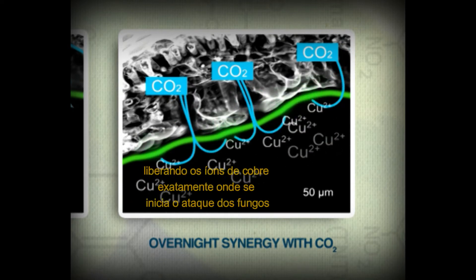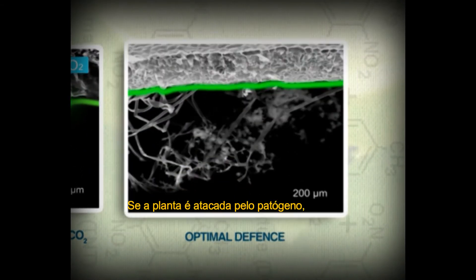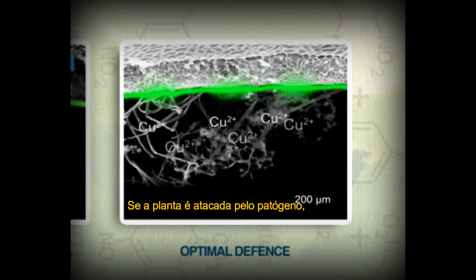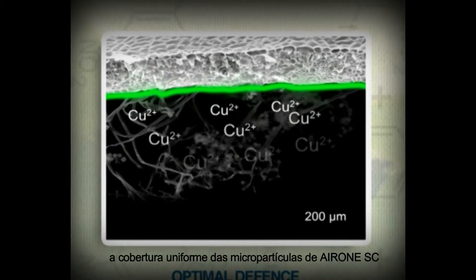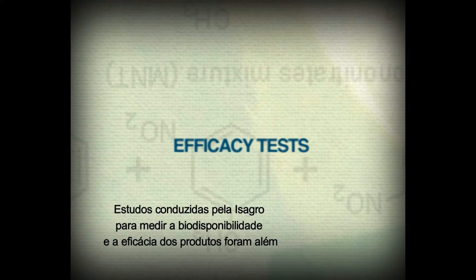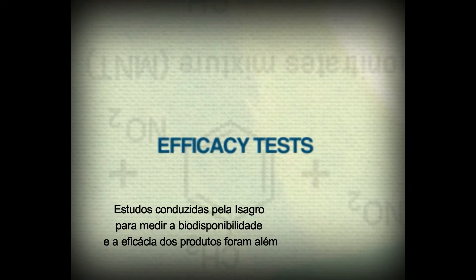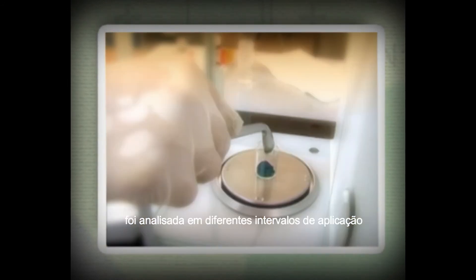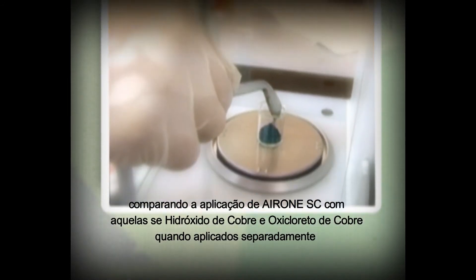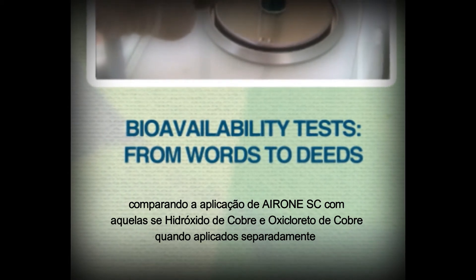Copper micro-particles of Irone SC that come into contact with CO2 react faster, releasing copper ions exactly where fungi attack. If the crop is attacked by a pathogen, the uniform coverage across all leaf surfaces of Irone SC micro-particles ensures very high protection. The studies carried out by ISAGRO to measure the bioavailability and effectiveness of the products have assessed the quantity of copper ions on the leaves at different time intervals from the application, comparing Irone SC with copper hydroxide and oxychloride when applied separately.